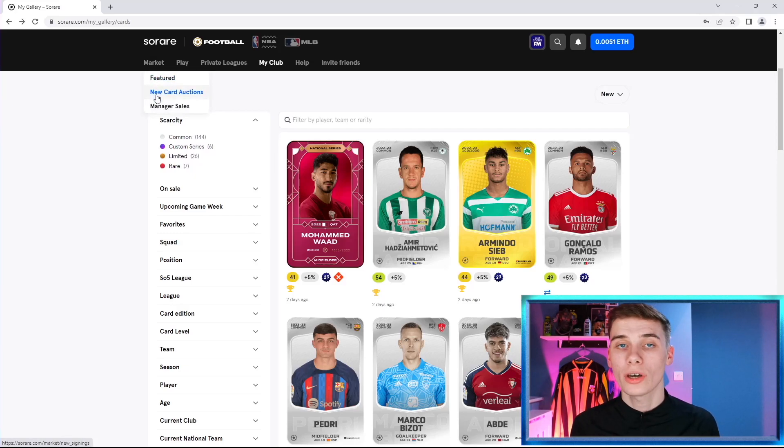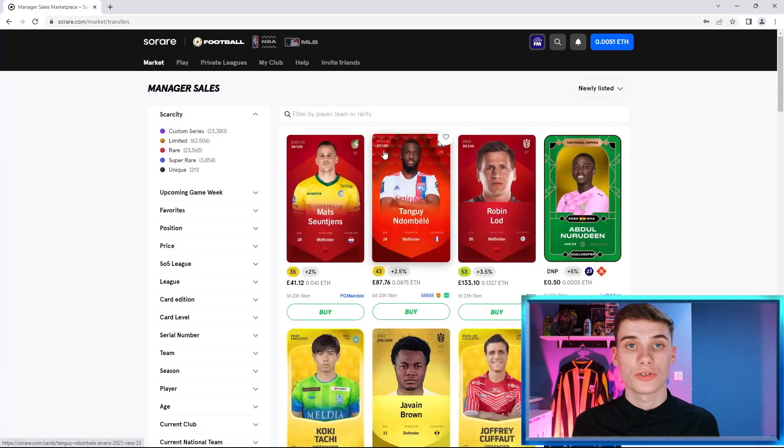Imagine we've only got one pound or so in your account — I wouldn't let it sit there, I would make that money work for you and also add to your Sorare gallery. We're going to be heading to the manager sales market. This is where you can buy cards from other managers that are being sold. We're going to do a two-step trading method where we basically filter in on wonderkids. There's nothing stopping you doing part one with a player of any age, but young players have a much higher upside.